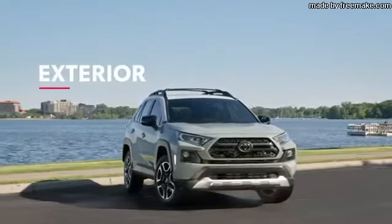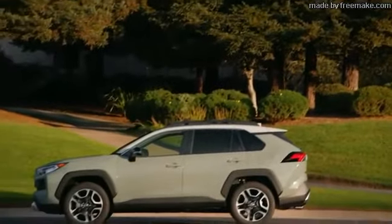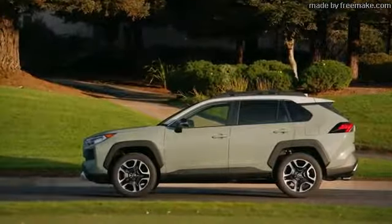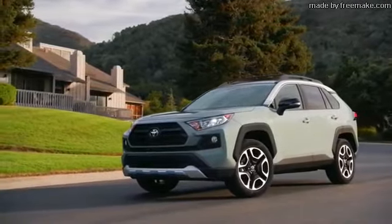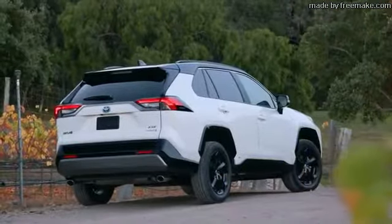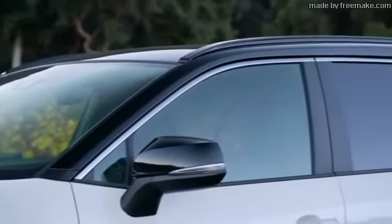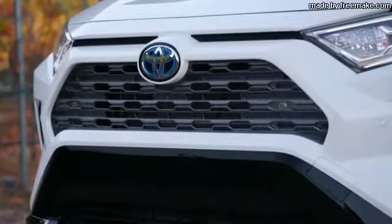RAV4 boasts a sporty appearance thanks to its low and wide dimensions, as well as a long wheelbase that helps the vehicle achieve its unmistakably athletic stance. RAV4's serious style is evident in its aggressive design cues, flared fenders, and sharply creased body lines. The exterior can vary noticeably depending on the grade, with an available two-tone paint scheme on select models and exclusive black accents on XSE Hybrid's front end.